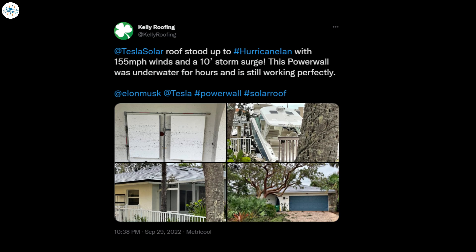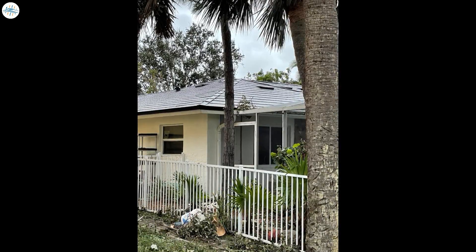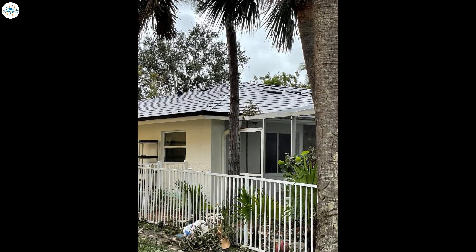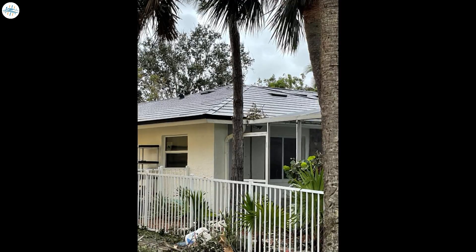Kelly Roofing, who installs Tesla systems in the state, shared information about a facility that survived the hurricane. The company said that Powerwall was underwater for several hours and the solar roof remained intact despite the terrifying wind, and after checking, the whole system works perfectly. Tesla Solar Tiles are made from tempered glass, making them exceptionally durable, providing perfect protection for solar cells and the entire home. They are able to withstand the impact of large hail and strong wind, which has already been proven in real conditions.